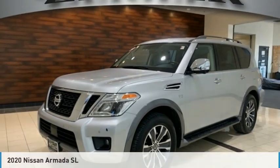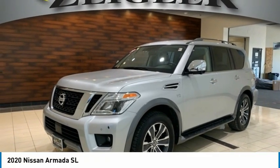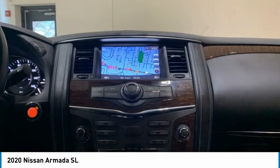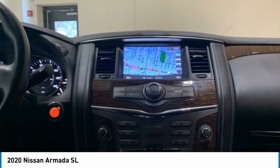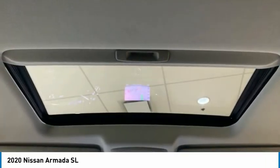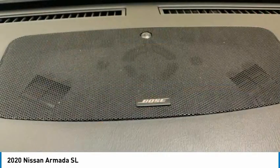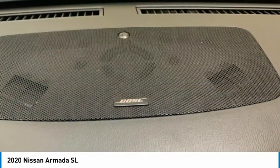Looking for the right vehicle? Check out the 2020 Armada. The Nissan Armada is a full-size SUV which seats up to eight comfortably. It boasts a powerful engine and has a 9,000 pound tow rating, which puts it at the top of the class. Set foot in an Armada and set off on the ultimate driving adventure.